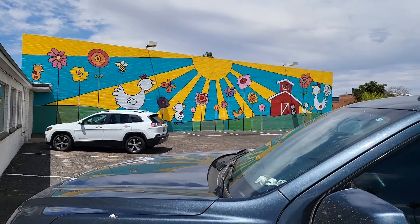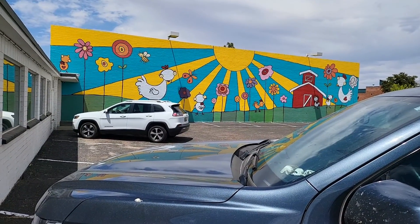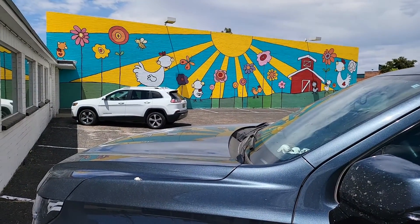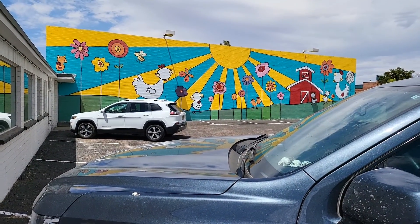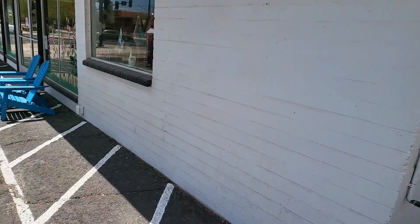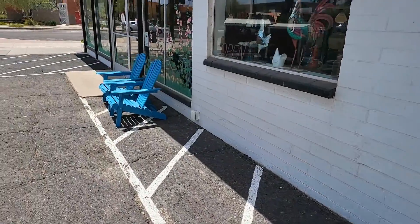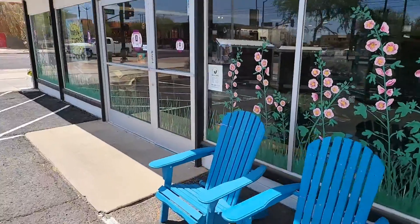Hey everybody, I'm here at Inspire Farms. We're going to see what they have in here. They sell raw milk, farmed eggs, raw cheese, things of that nature. So we're going to see what they have and what I pick up and go from there.